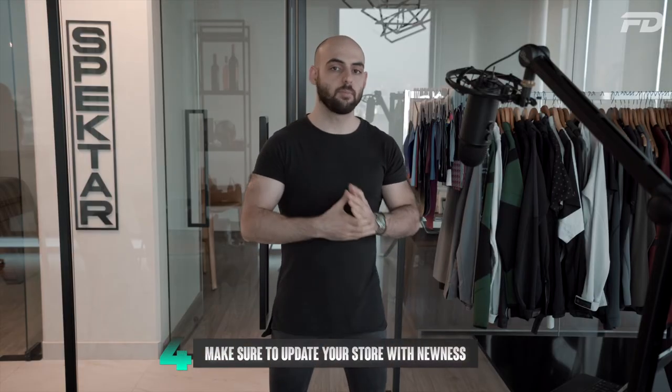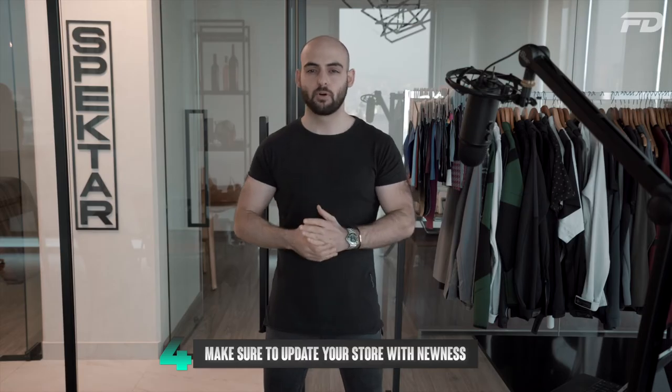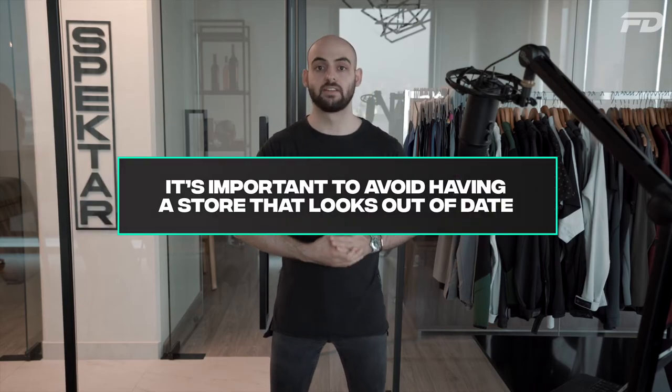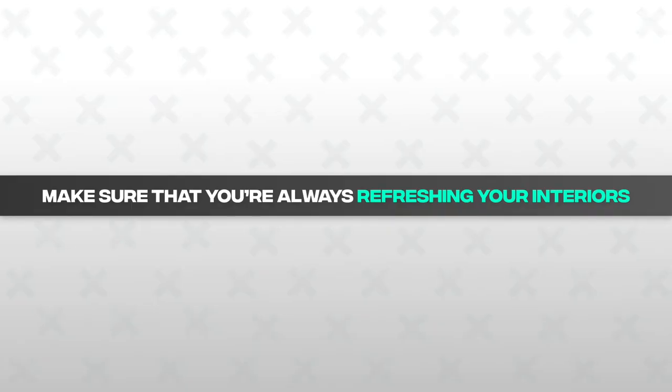Number four: make sure to constantly update your store with newness. It's extremely important to avoid having a store that looks out of date, rundown, or stale. Making sure the campaign visuals in your store are the latest is going to go a long way towards maintaining cohesion across your brand and making customers feel your store represents the newest version of the brand. Also make sure you're always refreshing your interiors and visual merchandising displays to keep your store feeling fresh — something your loyal customers will want to come back to time and time again.